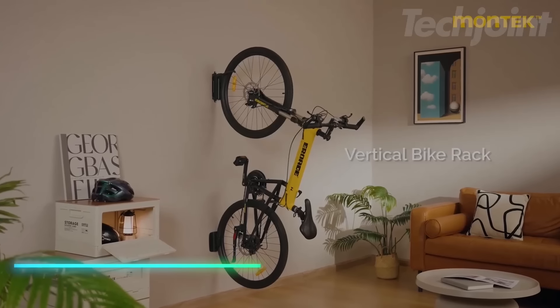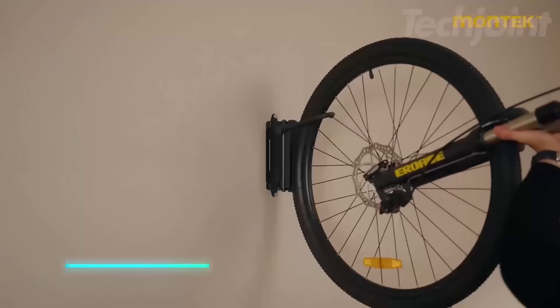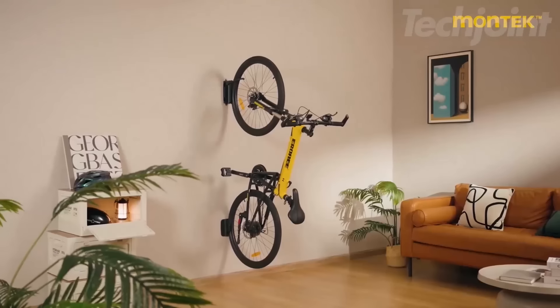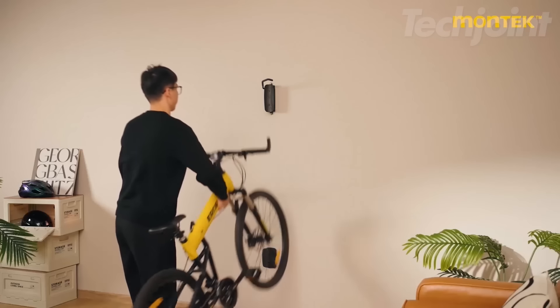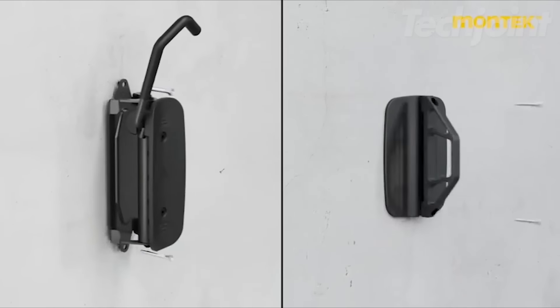This bike wall mount is made from heavy-duty steel and can hold bikes up to 66 pounds. It has a swivel design that lets you position the bike flush against the wall or at an angle, making it easy to store even in tight spaces. The rack includes a rubber coating to protect your bike's wheels and rims from scratches.